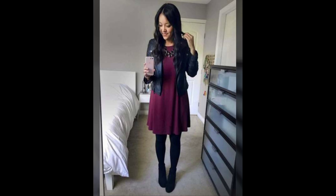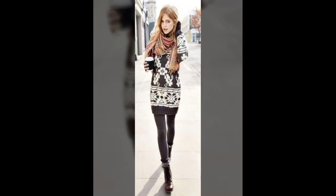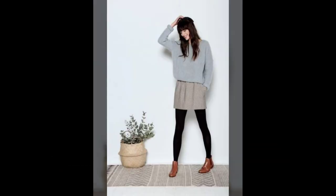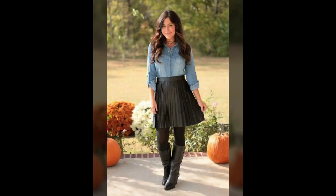If you haven't subscribed to our channel yet, please do subscribe and don't forget to hit the bell icon so you'll be notified whenever we post a new video. You will get the notification on your screen from our YouTube channel Trends and Styles.